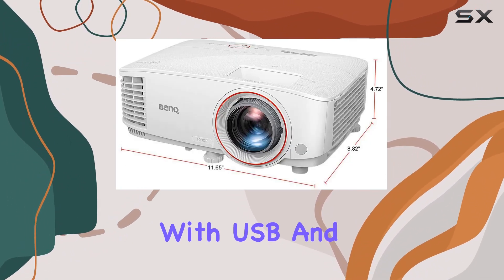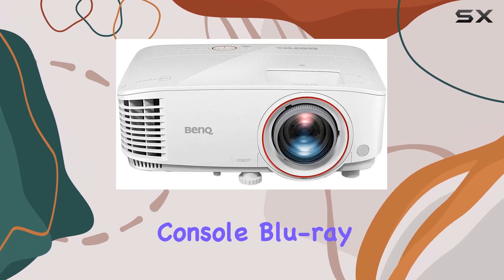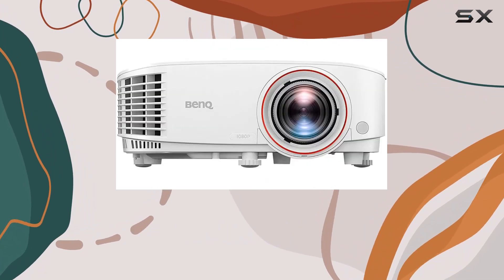In terms of connectivity, you're covered. With USB and HDMI ports, hooking up your gaming console, Blu-ray player, or streaming device is a breeze.